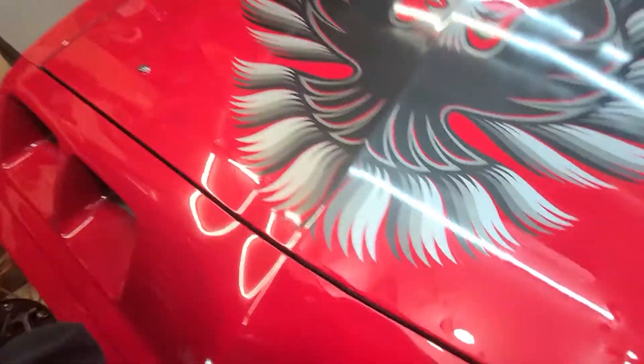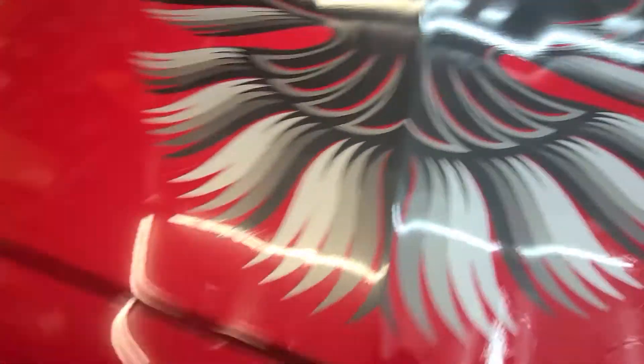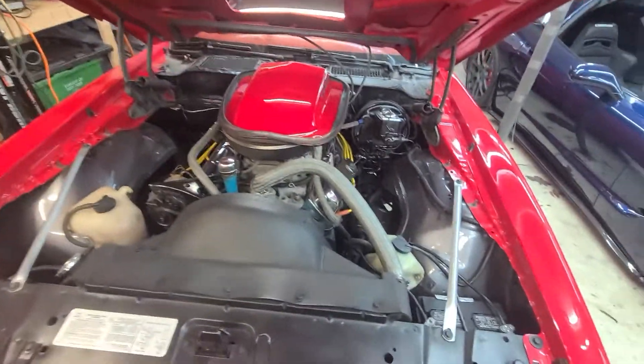Under the hood is decent, needs a couple things. Let me see if I can get it open here with one hand. Under the hood is pretty, pretty tidy.